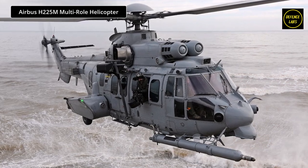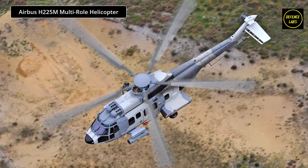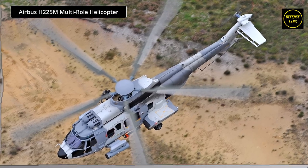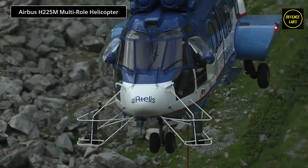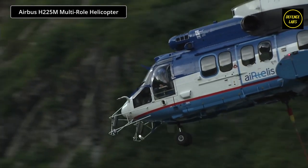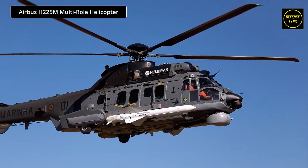The Airbus H-225M is a multi-mission military helicopter manufactured by European aerospace company Airbus Helicopters. Thanks to its powerful engines and high performance, it is capable of performing various missions such as heavy transport, search and rescue, air ambulance, and special forces support.